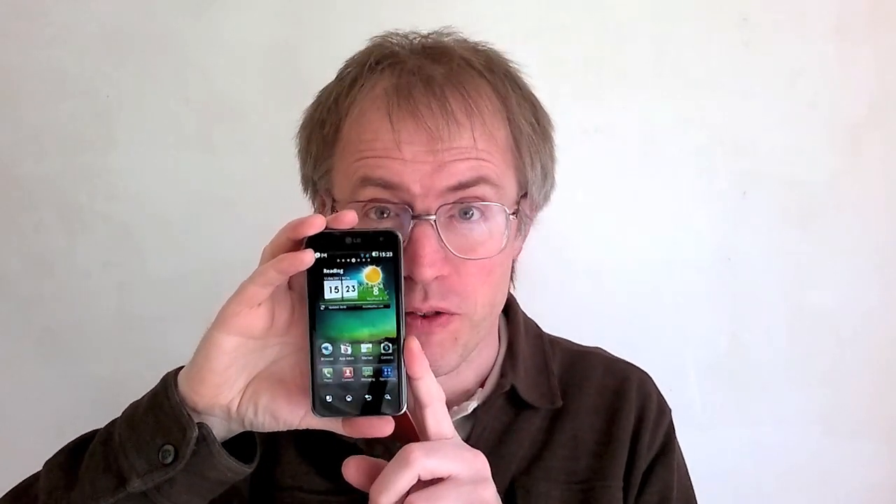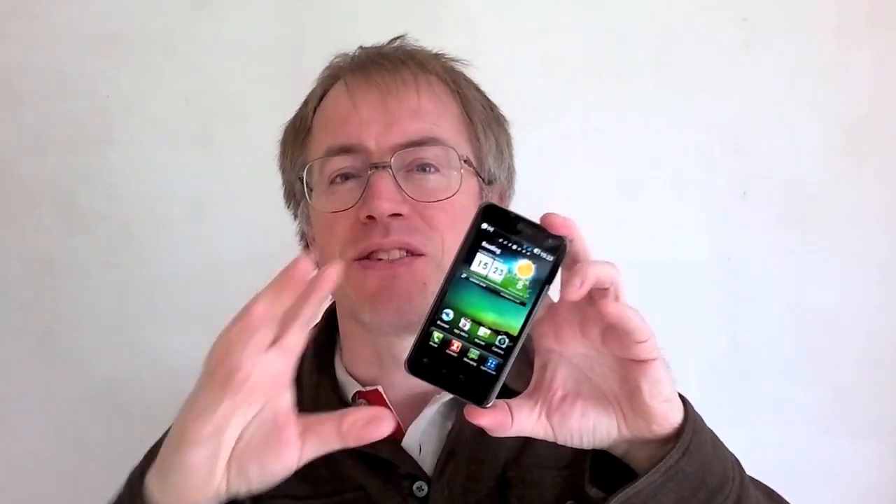This, depending on your point of view, is either the future of smartphones or yet another boring Android slab. This is the LG P990, also known by many as the Optimus 2X, and it's distinguished by being one of the first smartphones to have a dual-core processor — a Tegra 2. What this means in theory is that it's got twice the horsepower and twice the speed.